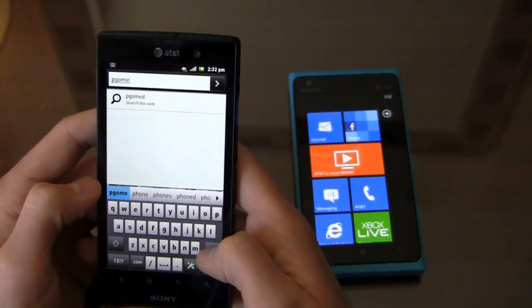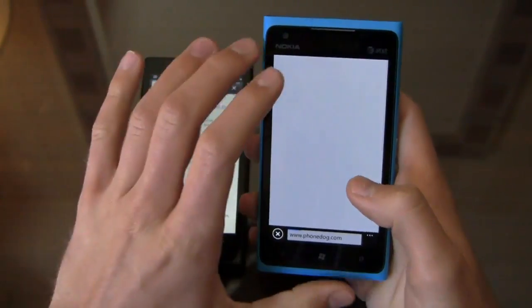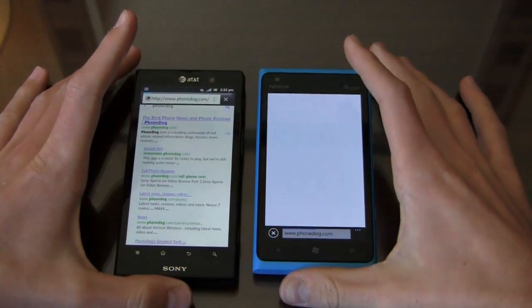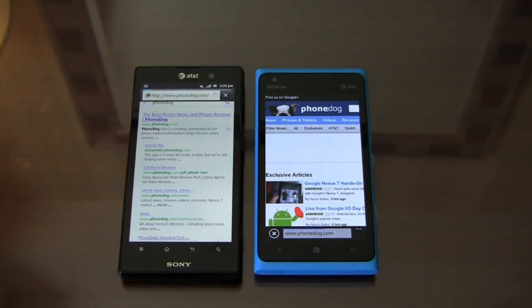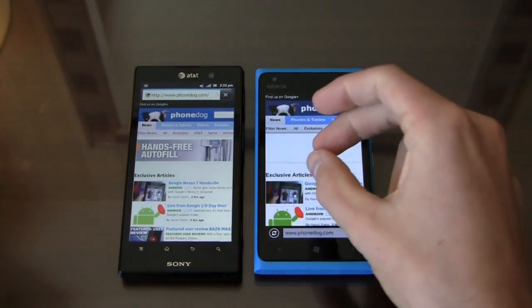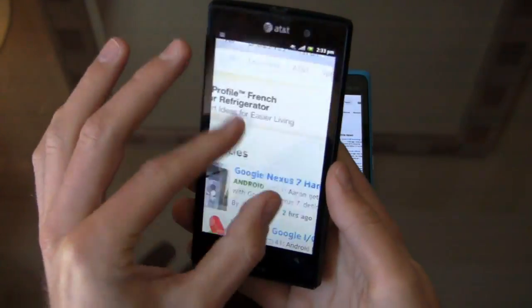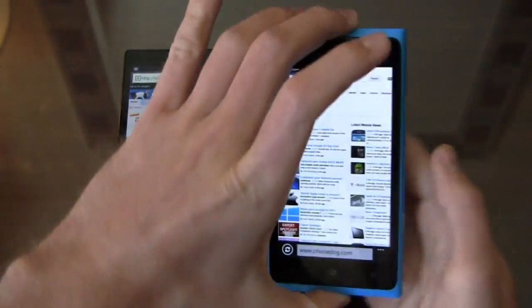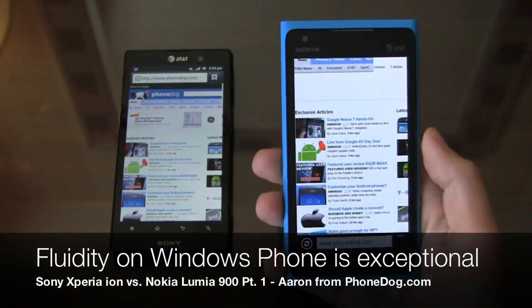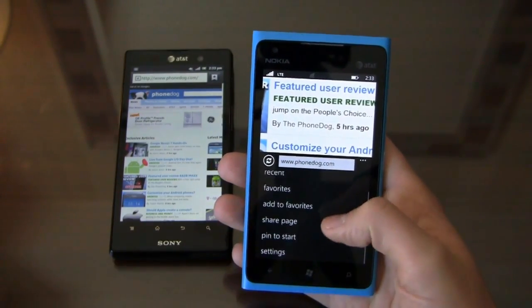Loading up phonedog.com on both devices over 4G LTE. The 4.3 versus 4.5-inch difference won't make a huge impact on browsing. Fluidity clearly wins on the Windows Phone side — buttery smooth transitions, though you don't get Flash, meaning you'll miss some ads and videos. The Xperia Ion runs Flash but shows a little lag despite it. Windows Phone browsing is very responsive with easy access to tabs and favorites, and you can pin a site to the start screen for quick access from the home page.